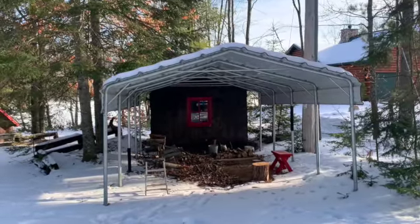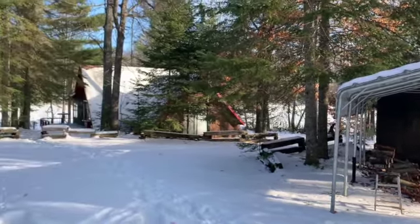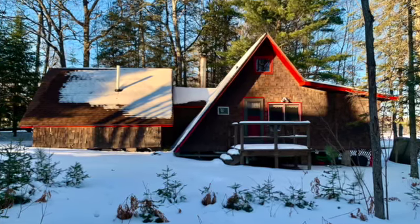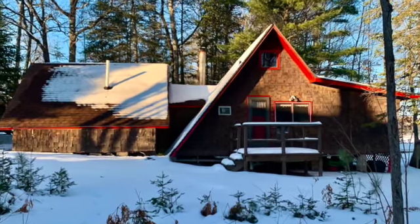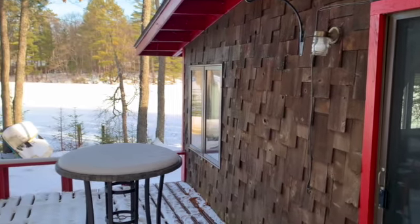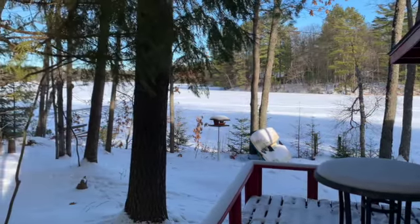There's a carport detached from the house. This seasonal home is sided with Cedar Shake siding. It has decks on either side of the home, and the lot is level to the lake.